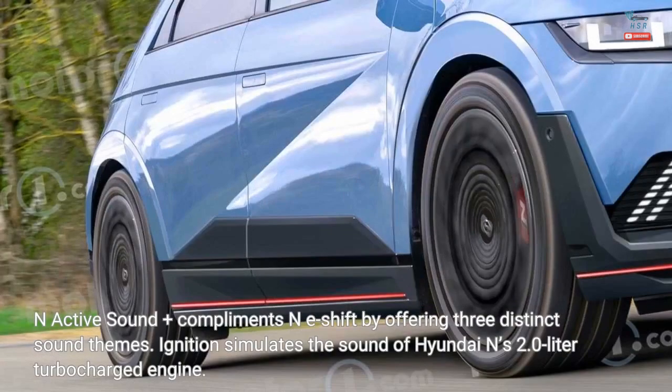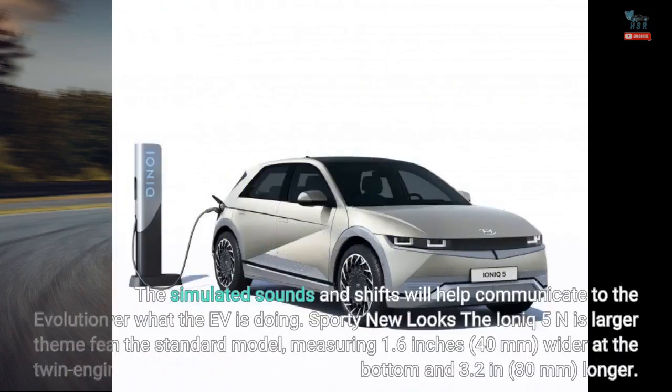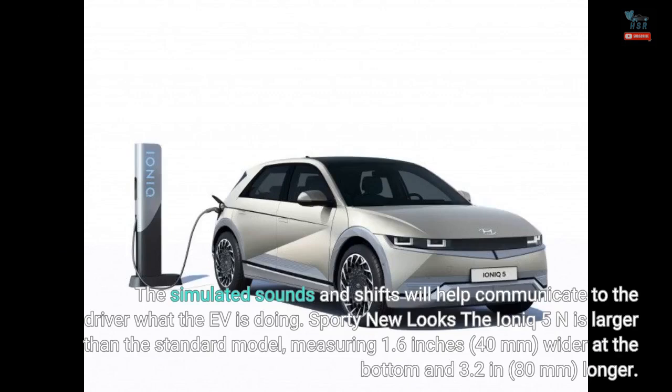N-Active Sound Plus complements N-E-Shift by offering three distinct sound themes. Ignition simulates the sound of Hyundai N's 2.0-liter turbocharged engine. Evolution takes inspiration from the RN-22E, while the supersonic sound theme features variable volume during cornering that uses a twin-engine fighter jet as its source. The simulated sounds and shifts will help communicate to the driver what the EV is doing.